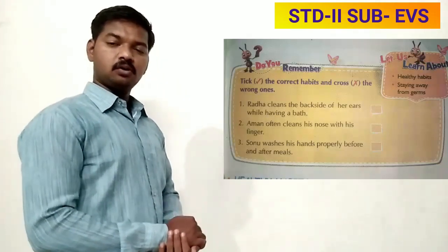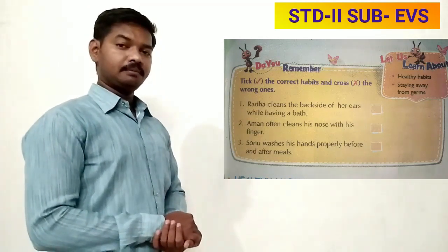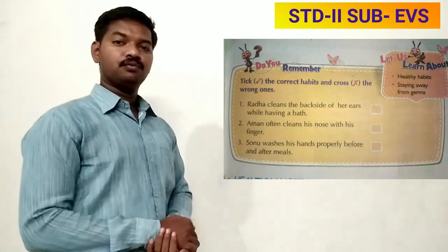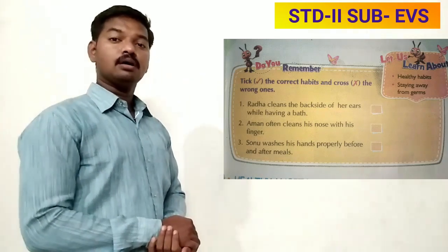Now see on page number 21 — one box is given there. In that box, you have to tick for a correct habit and you have to put a cross for a wrong habit.